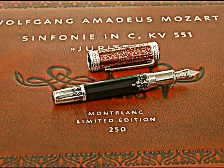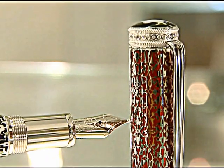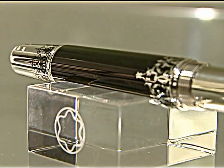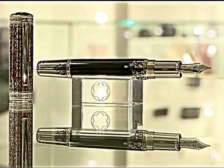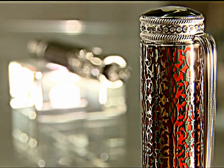Created to commemorate the 250th birth anniversary of classical composer Mozart, the Mozart 250 is made of solid gold and studded with 60 diamonds. With a highly polished barrel with accents in 18 carat white gold, this work of art spells class. The cap of the pen is adorned with precious stones, red lacquer inlays and rings set with diamonds.